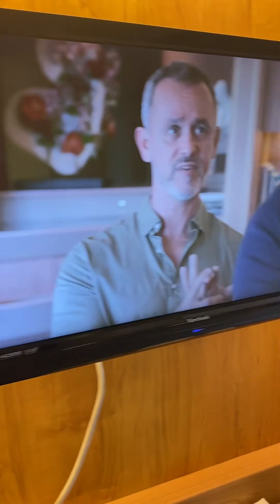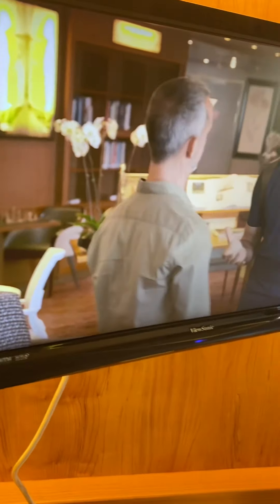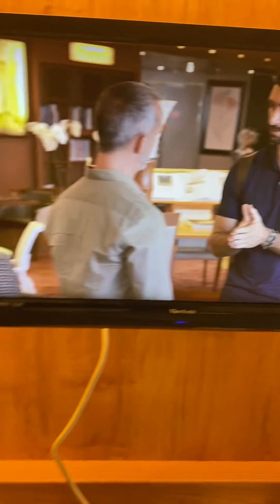The TV isn't the biggest but it does the job, and it's able to turn and tilt.